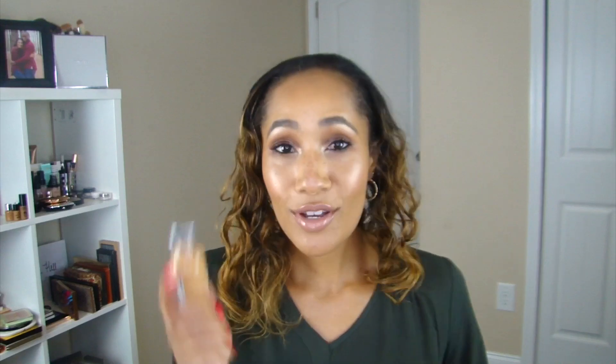Next we've got a drugstore foundation — this is the L'Oreal True Match. I wear mine in shade N7, and this is a classic for a reason. It's great in terms of shade range and you get such great coverage. This is a more recent find for me — I think I tried it in April or May because prior to that I just couldn't find a color match. I just love the look of it on my skin. It's lightweight, not heavy, lasts so well on the skin, and it's one of those no-mess, no-fuss foundations.